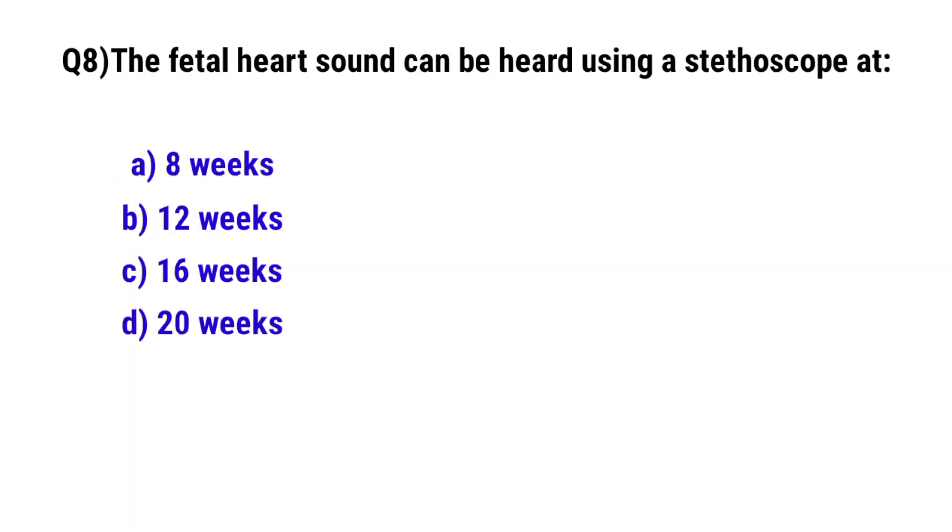Question No. 8: The fetal heartbeat can first be heard using a fetoscope at? The correct option is D: 20 weeks.